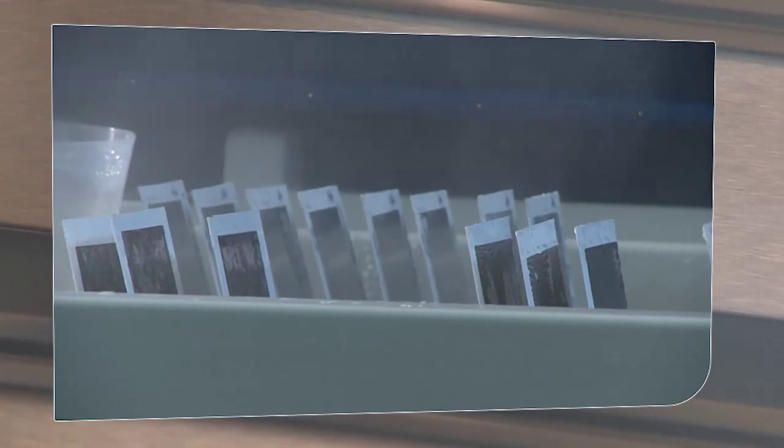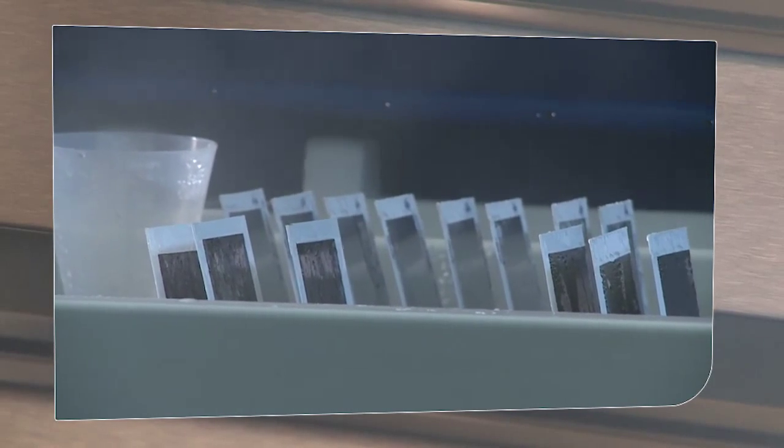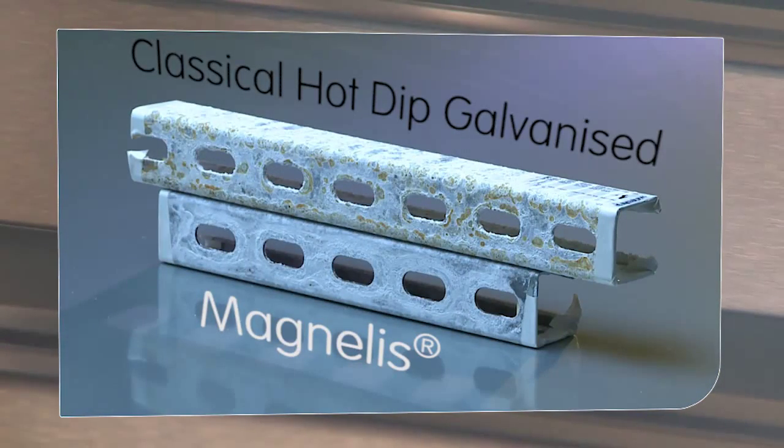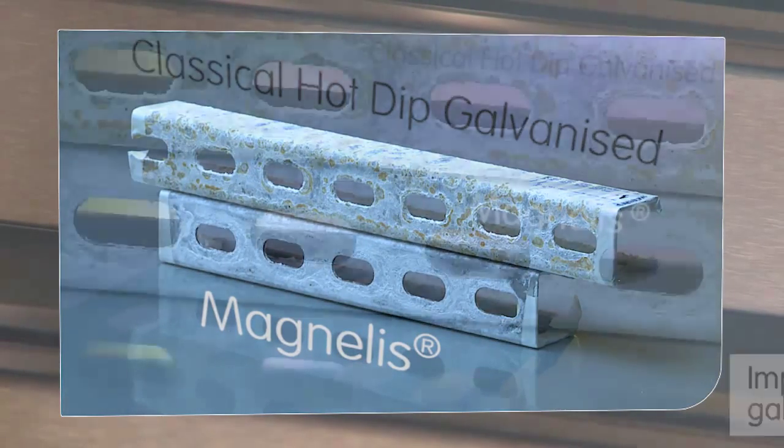Comparative salt spray tests have been carried out on Magnelis and on other metallic coatings with similar coating thicknesses. The results showed clearly that Magnelis has superior corrosion resistance. In strong contrast to the other samples, Magnelis showed no sign of red rust even weeks after all the other samples were completely corroded.